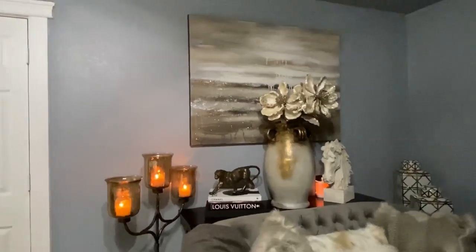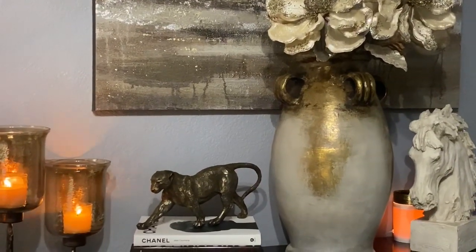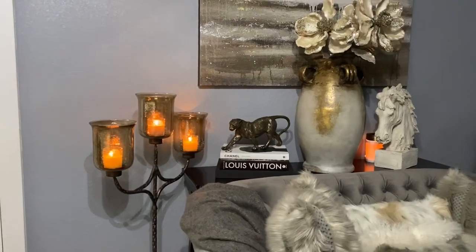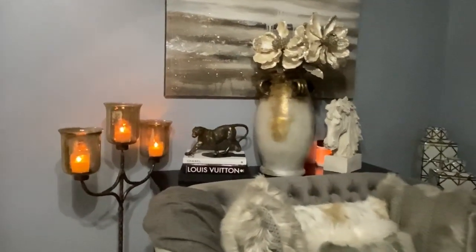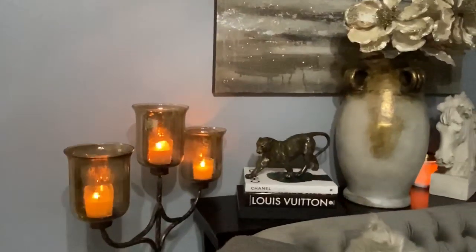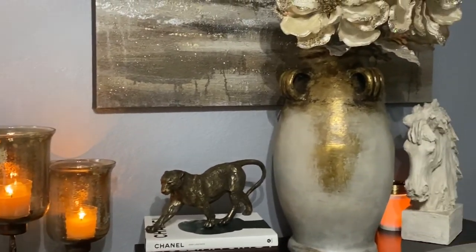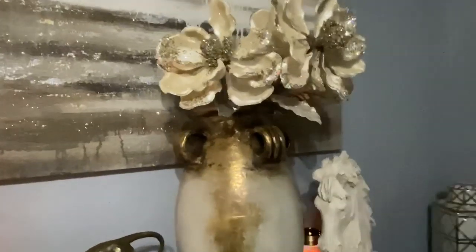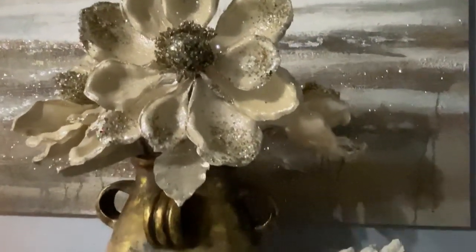Over here in this corner of the room, you'll notice this gorgeous candlelight floor lantern. I normally have that in my front room, but I wanted to tie in that bronze and bring candles in for warmth — it goes so well in this area. On top of the books, you'll see a cheetah that I purchased and showed in a previous haul. That gorgeous vase in the back I purchased from Pier 1. The flowers are from Z Gallery, and my infamous horse head from Pier 1 appears once again. Everything is blending in with this gorgeous print on the wall that I got dirt cheap from Ross. I am so loving this area.